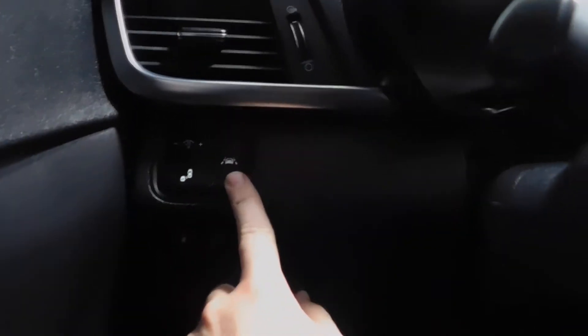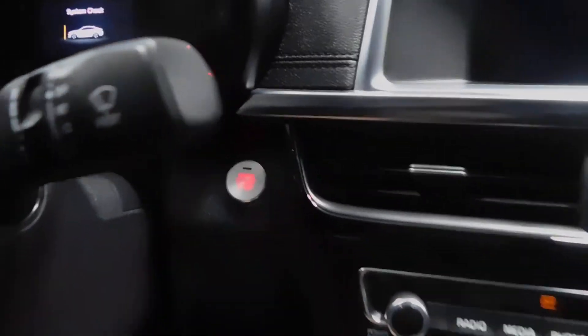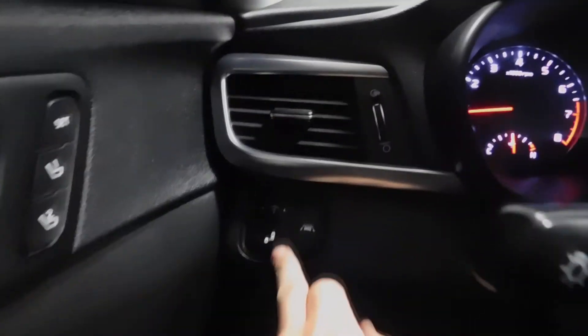Blind spot and lane keeping assist — it's kind of dark in here so I'll start it up. Push button start — foot on the brake, press the button. Blind spot, lane keeping assist, cruise control, Bluetooth, paddle shifters up here, and automatic headlights. I'm going to turn the volume down a little so you can hear me.